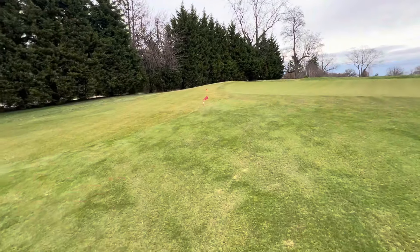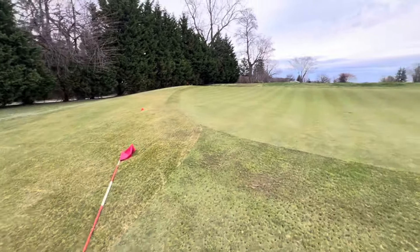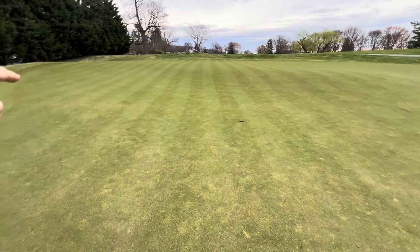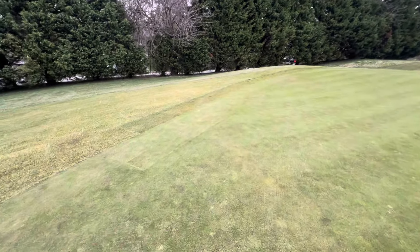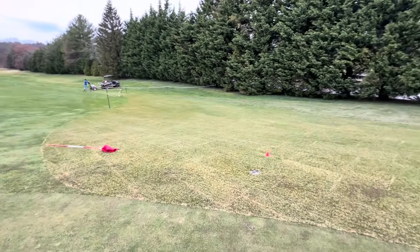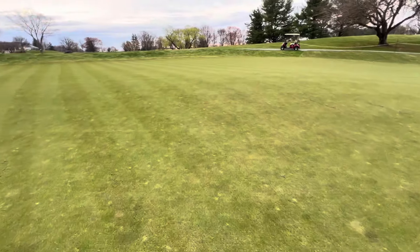That bunker is gone and this is now fairway grass — newly sodded, still knitting in. If you hit a ball up top and the pin is over here, be careful. Before, there was a little rough before it went into the fairway. Now that ball is going to run right from the green into the fairway and before you know it you're going to have a 30-yard pitch shot. This has become a little more challenging.